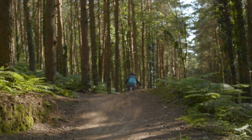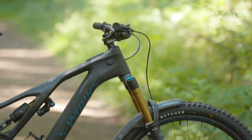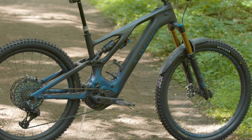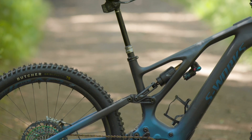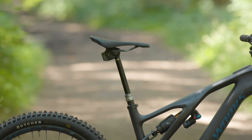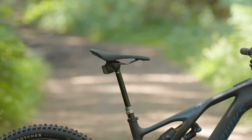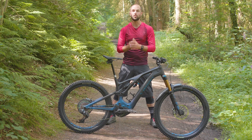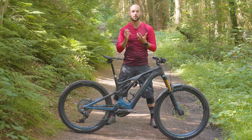The head angle can be adjusted from 63.5 degrees to 65.5 degrees. The bottom bracket height has seven millimetres of adjustment. Seat tube angles start at 78 degrees for the smallest bike, while the largest comes in at 76.2 degrees — all suitably steep, without reducing the length of the top tube too much to compensate.